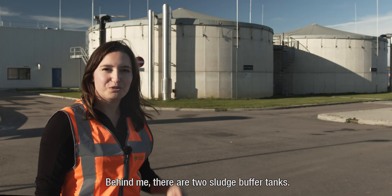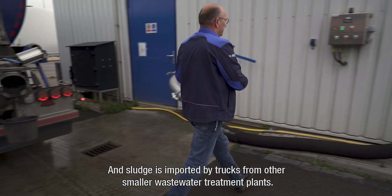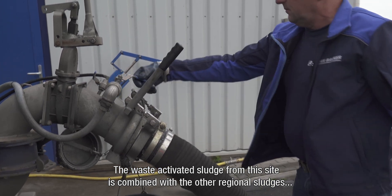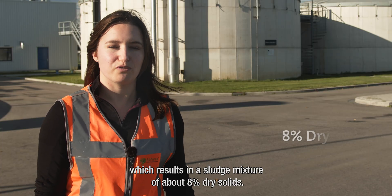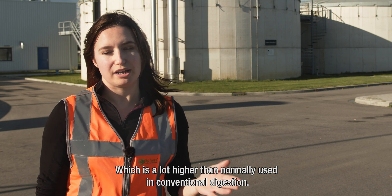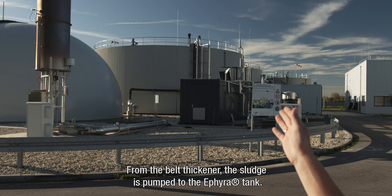Behind me there are two sludge buffer tanks, and sludge is imported by trucks from other smaller wastewater treatment plants. The waste-activated sludge from this site is combined with the other regional sludges and together thickened by a belt thickener, which results in a sludge mixture of about 8% dry solids — significantly higher than normally used in conventional digestion. From the belt thickener the sludge is pumped to the ETHIERA tank.